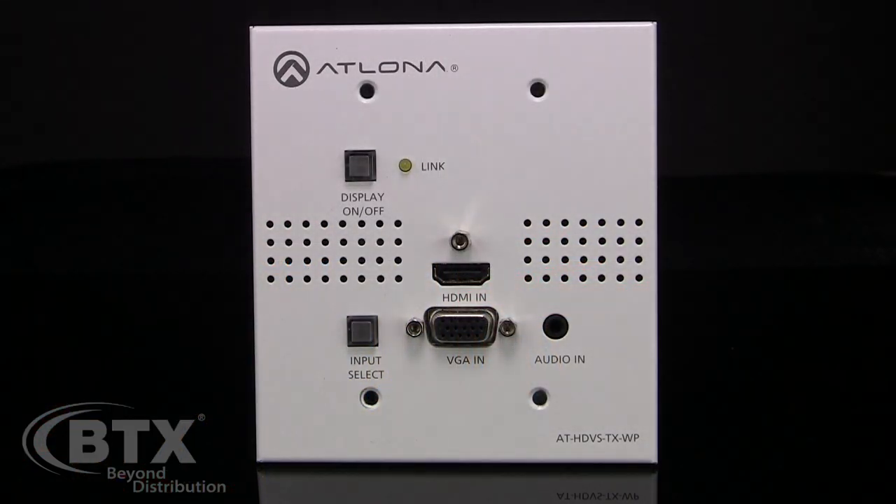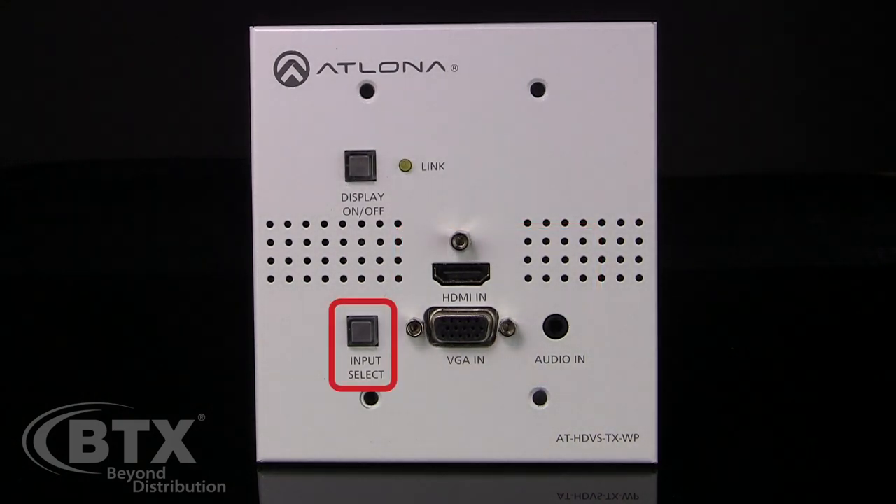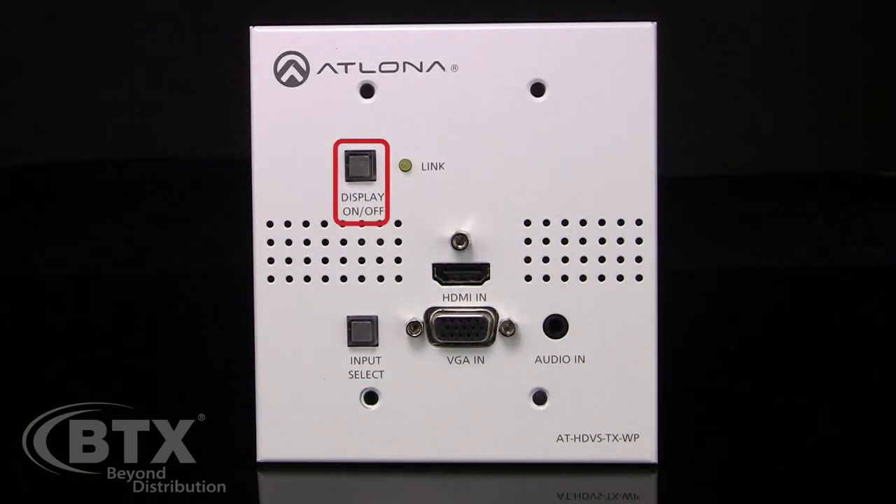Here's the wall-plate extender which acts as a transmitter. You can choose your source, either VGA with audio or HDMI, and it is auto-sensing. Or you can switch your source with the input select button. It also has a programmable button for turning the display or projector on or off.